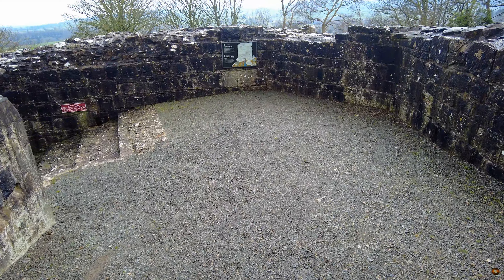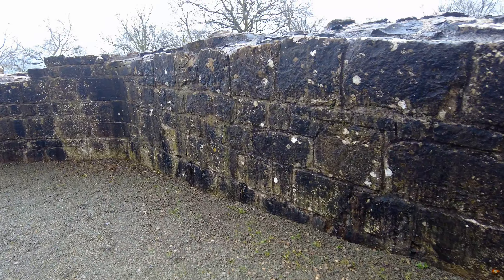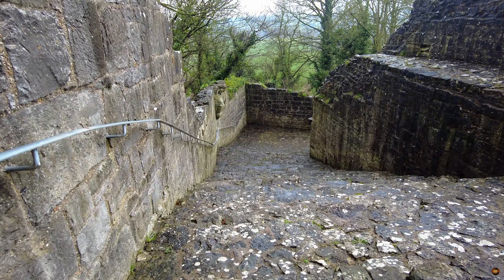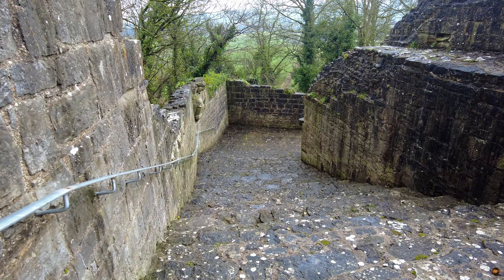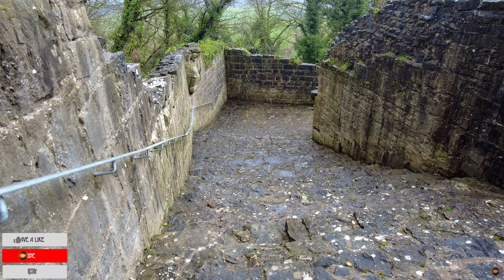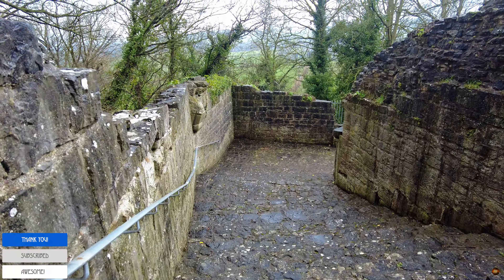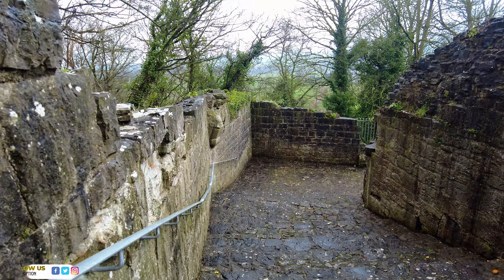Casting our gaze southward from the eastern flank of the post and tower, we behold the sturdy wall that once formed the boundary of a steep descent toward the lower gate. Its counterpart, a companion wall, stretched forth from the western side of the upper gate, enclosing the passage in a protective embrace. Step by step, we follow the path of history, tracing the footsteps of generations past. Along the left side of the passage, steps carved into the stone offer safe passage for pedestrians, while on the right, a sloping ramp once provided a gentle descent for steeds and their riders.